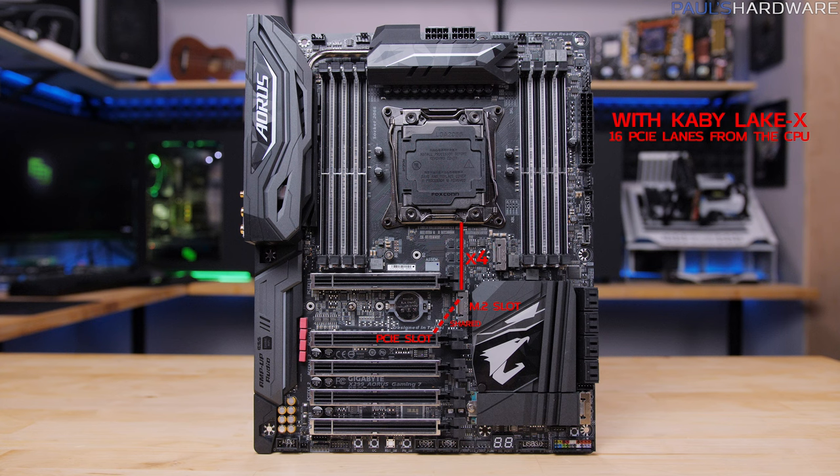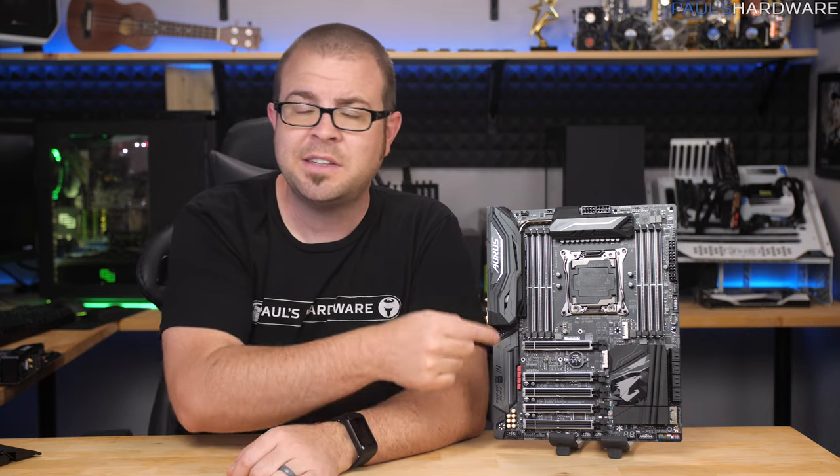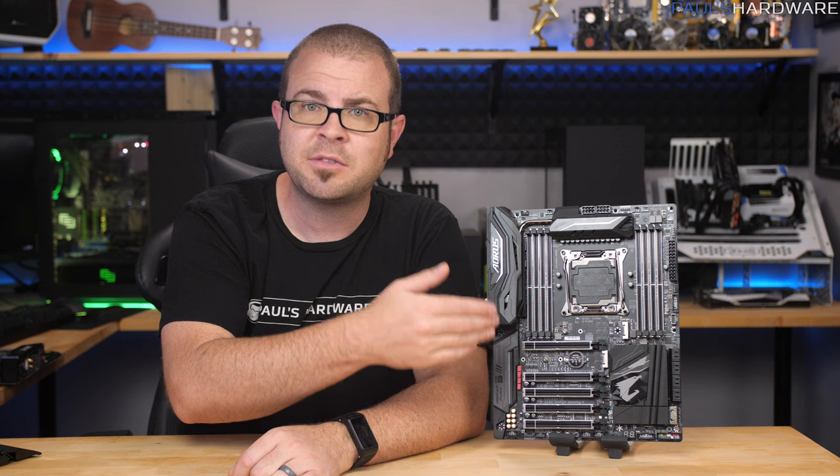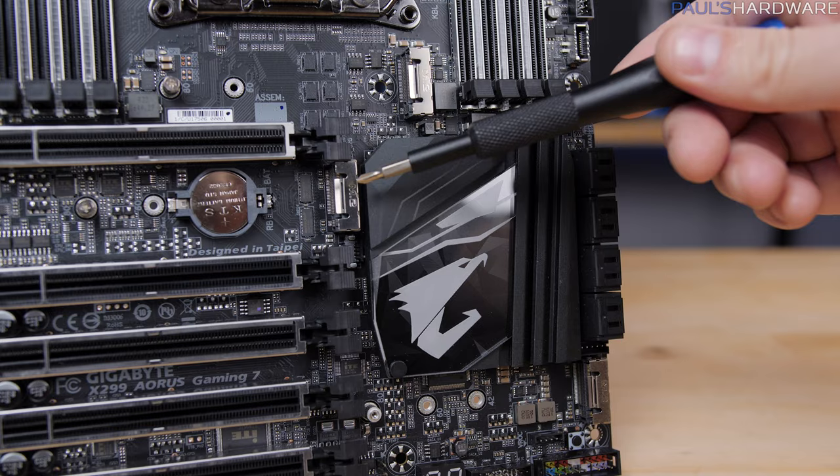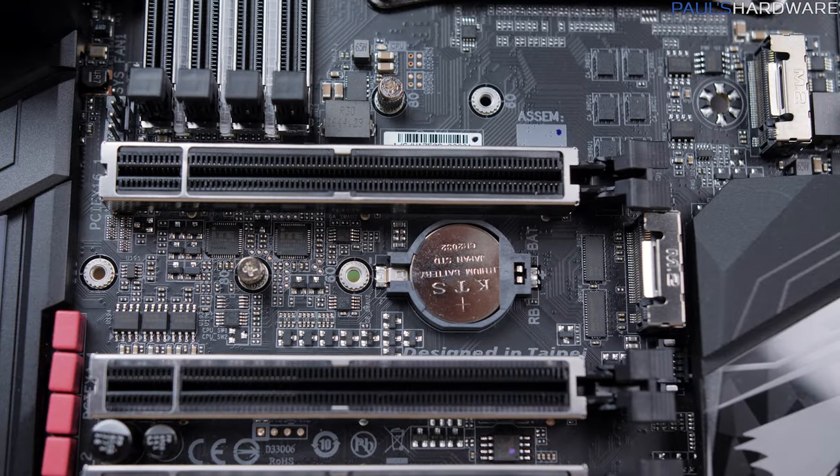The bottom slot just won't work at all, and the second slot is actually an x4 connection that is shared with the M.2 slot that's right above it. This means that M.2 slot is a dedicated full-bandwidth PCIe 3.0 x4 M.2 connection directly to the CPU, which is cool.